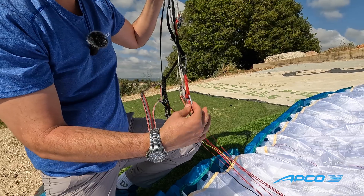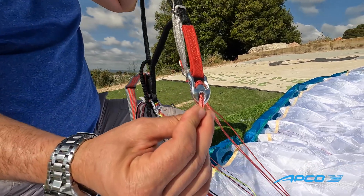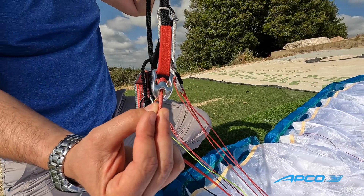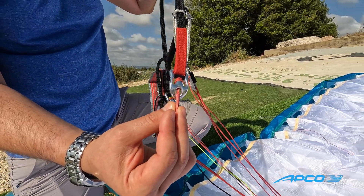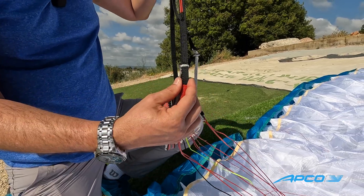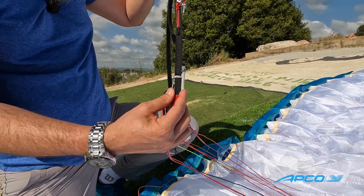The lines are connected to the riser with APCO's unique V-Links. These are small pieces of jewelry — 1,000 kilogram minimum braking load each, at only 7 grams per piece. The webbing itself is 12 millimeter Kevlar webbing.